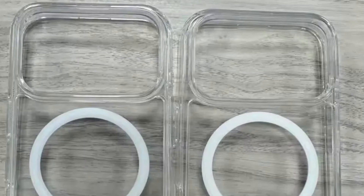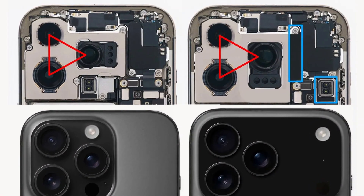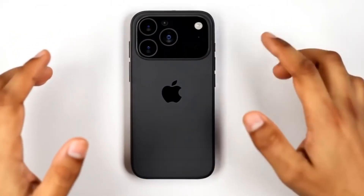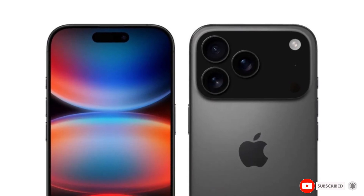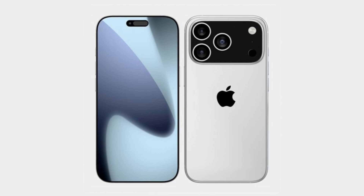But why change something that already works? The answer might be in the camera upgrade. According to a recent leak shared by a user on X named at Maya underscore cacarage and reported by 9to5Mac, Apple is planning a serious jump in its camera specs. Instead of the usual 12-megapixel telephoto lens, the iPhone 17 Pro may come with a new 48-megapixel one. That means zoomed-in photos could have much more detail than before. But with more megapixels squeezed into the same space, each pixel gets smaller.